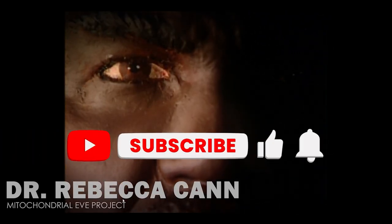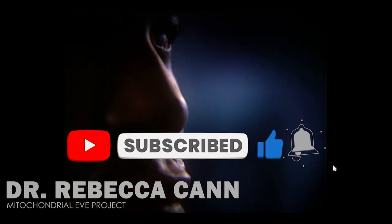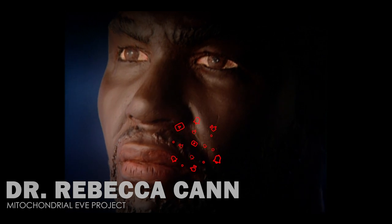So what are your thoughts? Please be respectful with your responses. But before you post your reactions, click the like and subscribe to the channel.